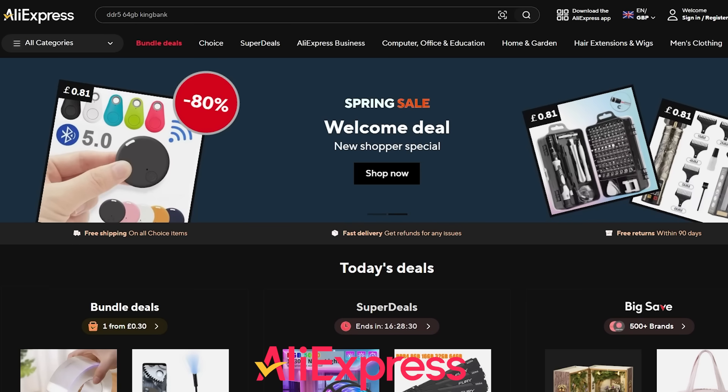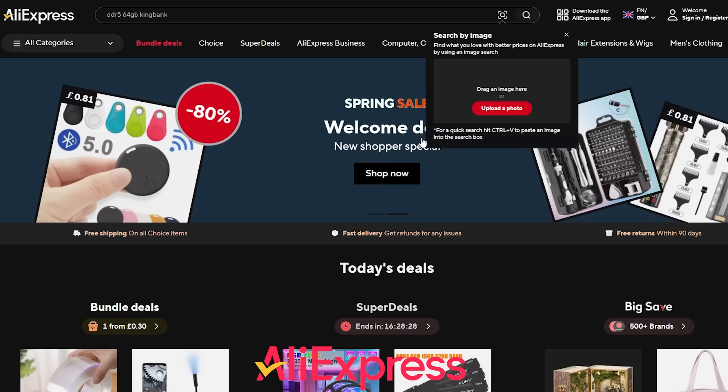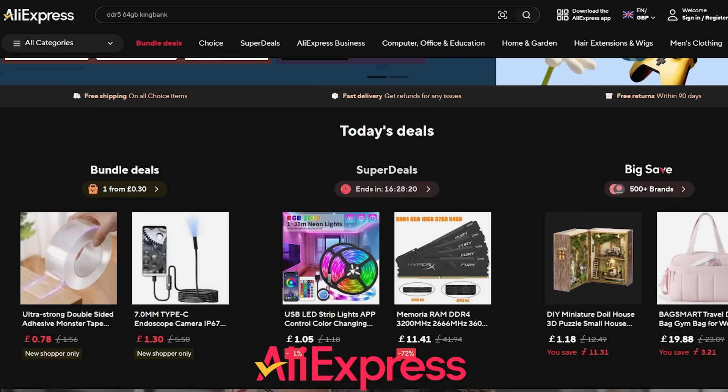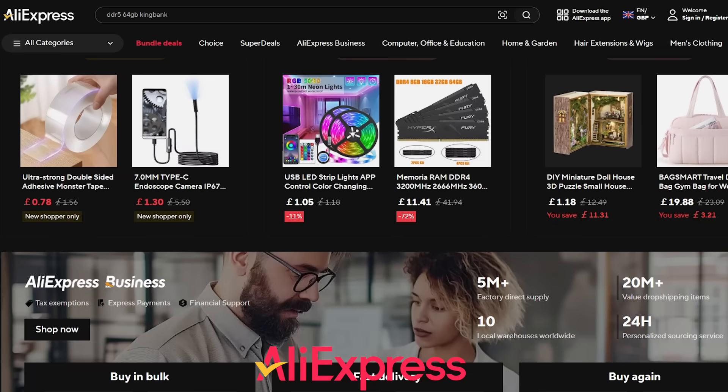AliExpress are running a huge sale with a difference. Team Up Cashback is a massive sale which is up to 60% off of all products site-wide, and you can also get a cashback of between 2% and 10% depending on how the team setup works.